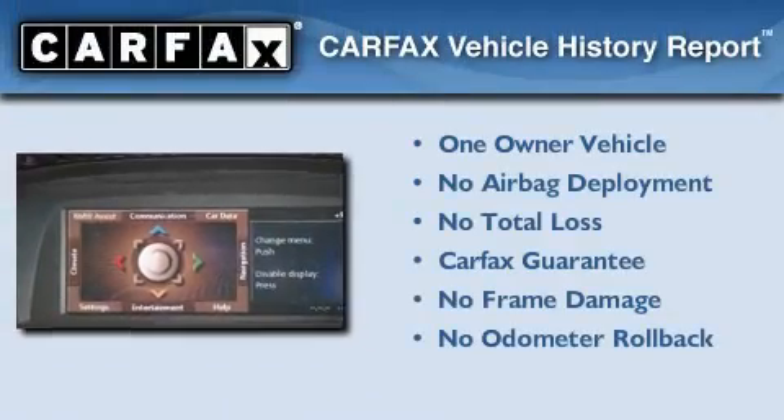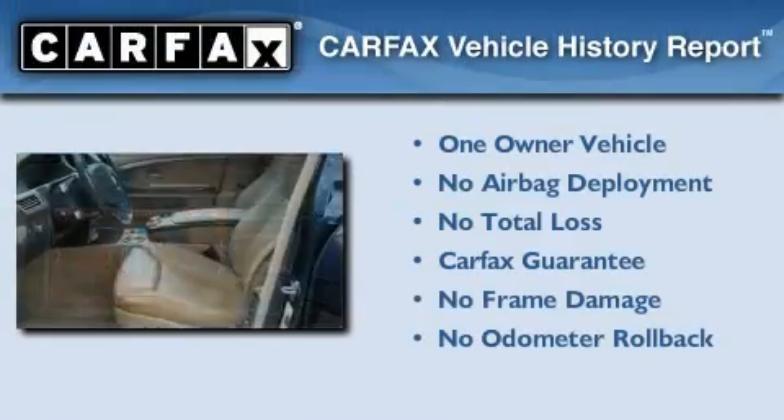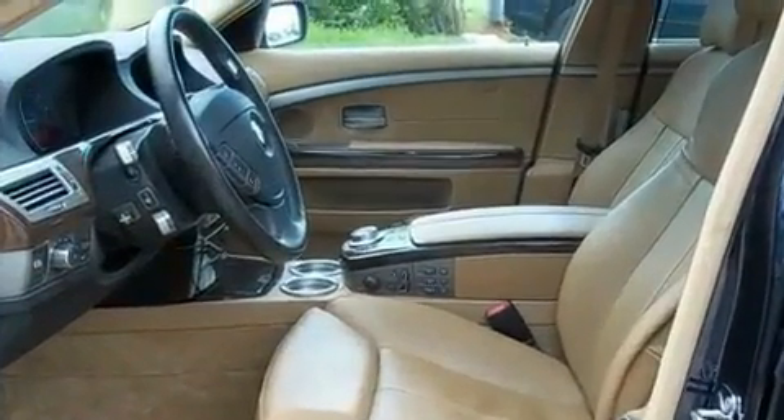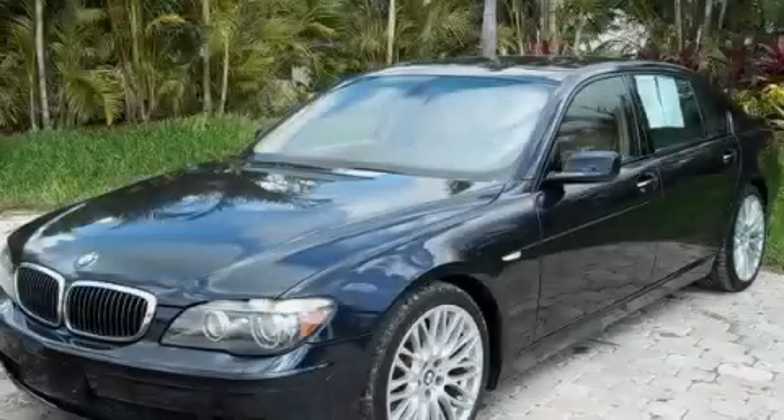This BMW has had only one owner and it qualifies for the Carfax Buyback Guarantee. Call or visit us right now and arrange your test drive today.